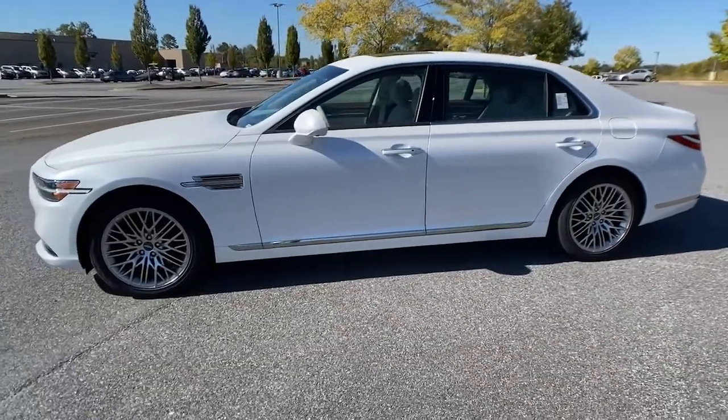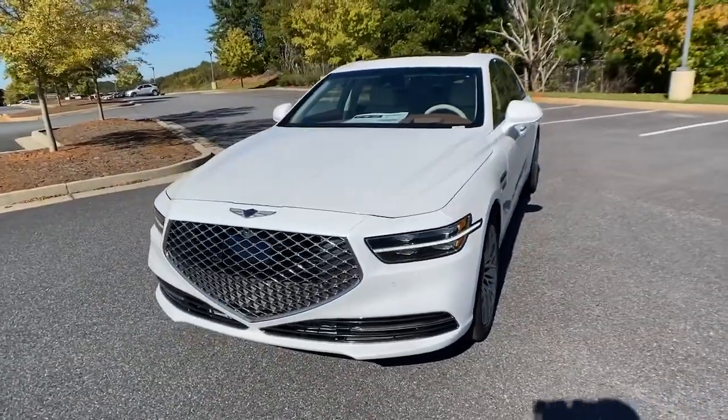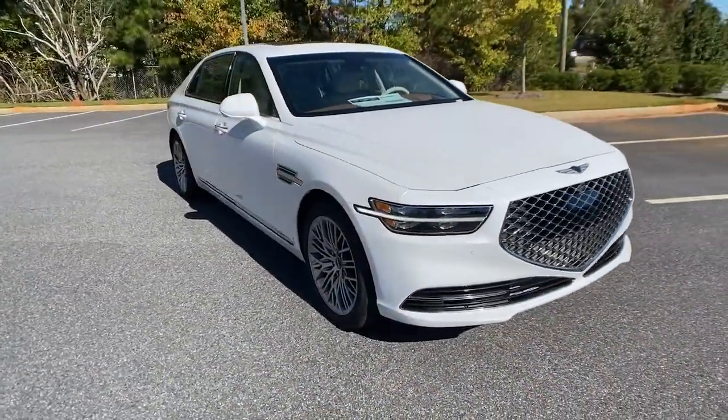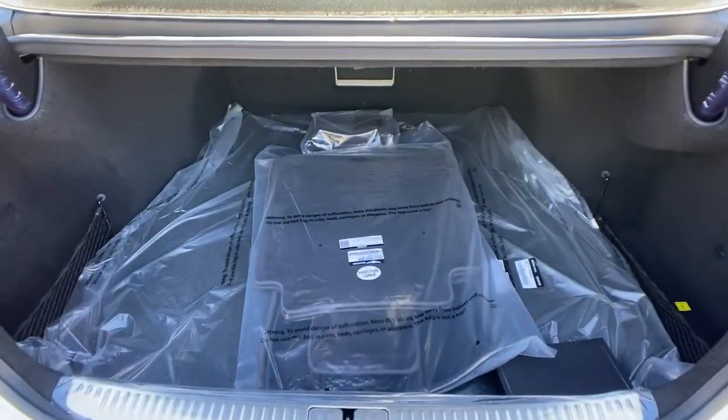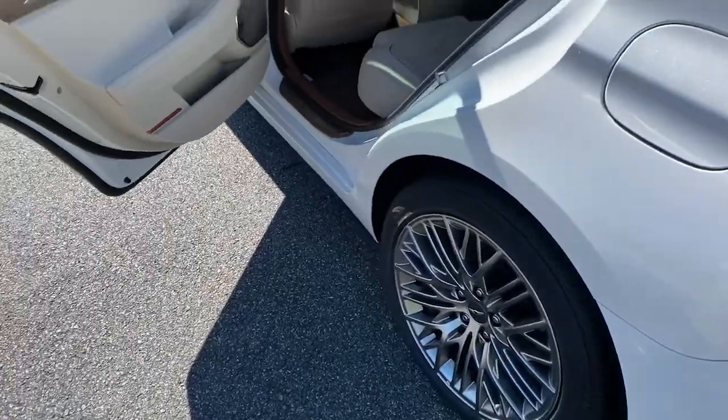These are just some of the great options this vehicle comes with: navigation system, adaptive cruise control, electronic stability control, seat memory, trip computer, bucket seats, power windows, four-wheel disc brakes, power steering.